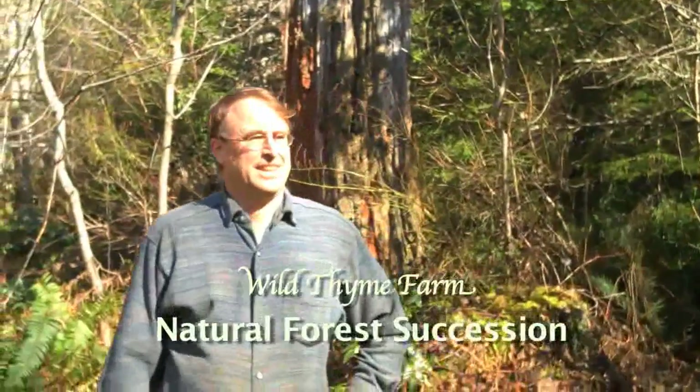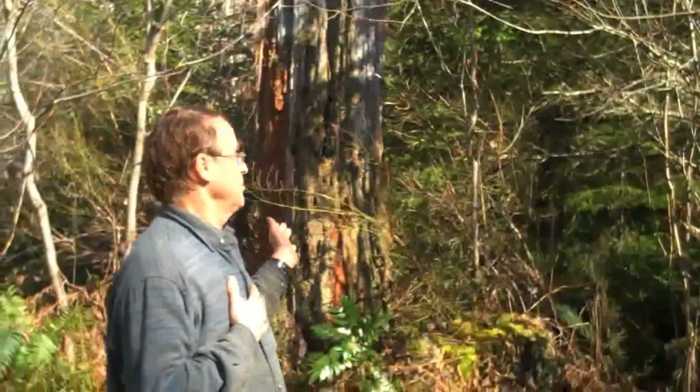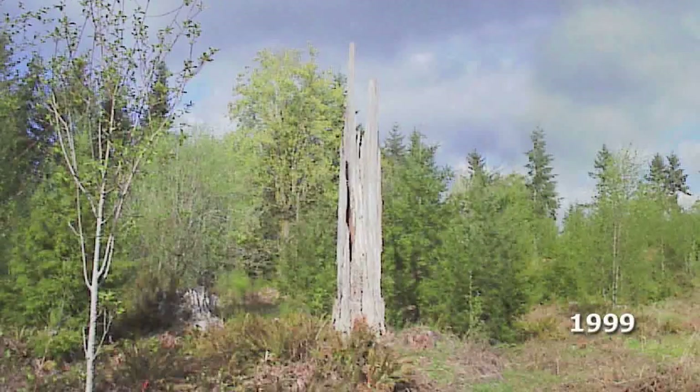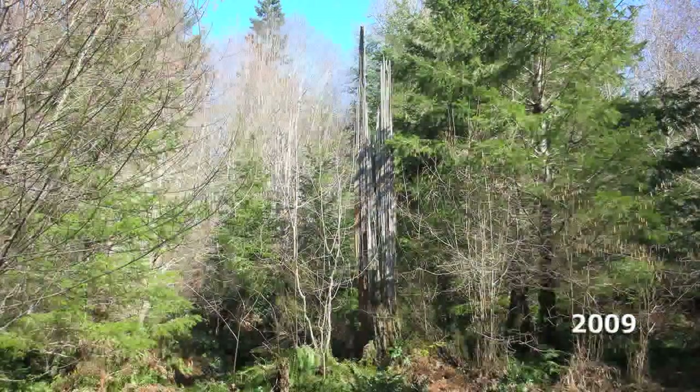Here we are in Pig Meadow. When we first came here in 1987 there were goats, pigs, and sheep grazing this area, so there were virtually no trees. Every tree you see behind me has grown up since then. We also took a picture of this place perhaps 10 years ago, so here we have a 20-year span showing what natural forest succession looks like.